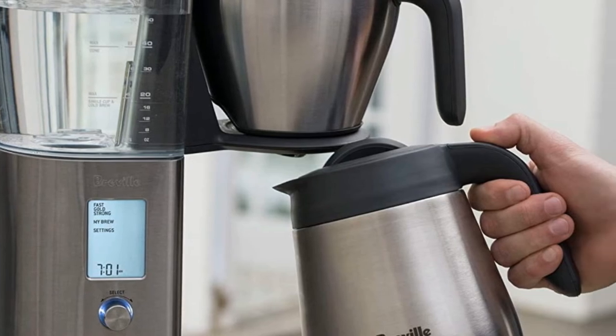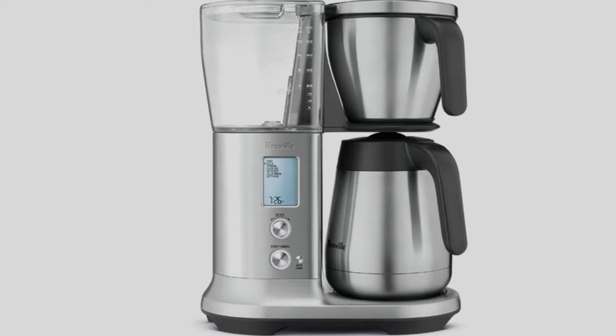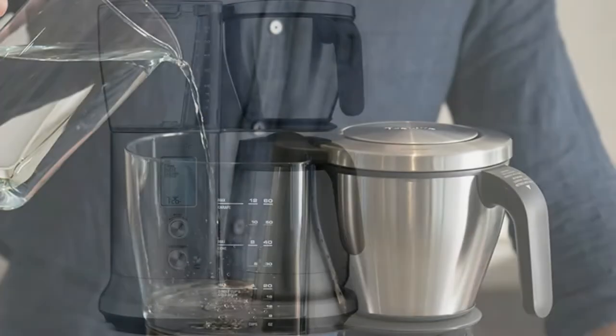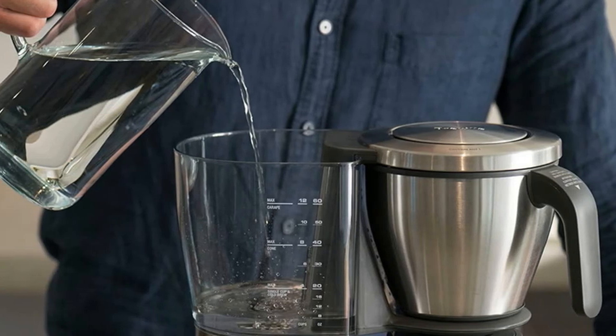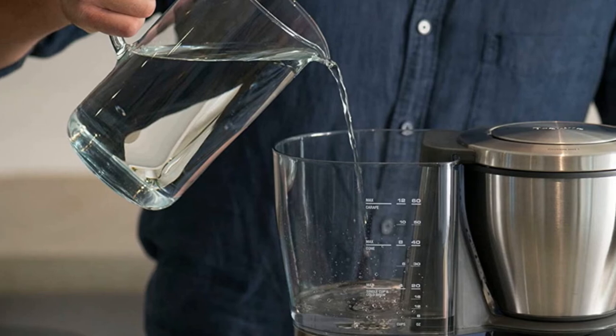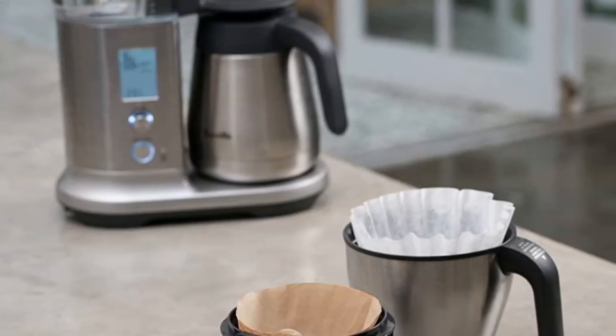You'll be able to experiment with brew times and temperatures, but you'll also have access to the flow rate and bloom time. A pour-over dripper is also available for additional controls as well. There's a lot of tech packed in here, and while it may take a little while to figure it all out, it was all well worth it in our testing. Nevertheless, this really is one for those who view coffee as a science.